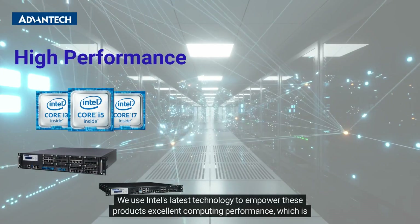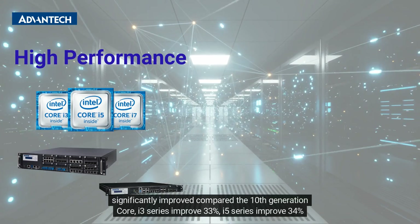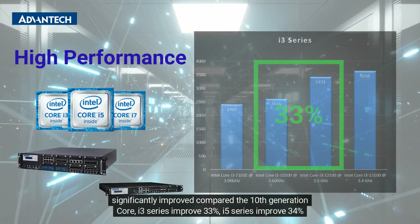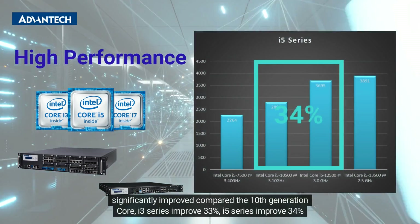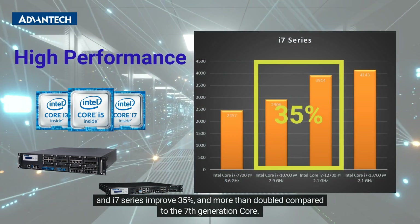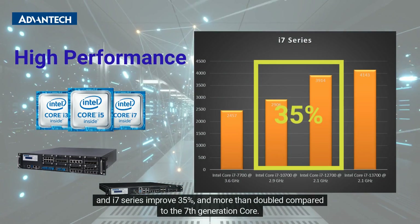Using Intel's latest technology, these products deliver excellent computing performance, significantly improved compared to the 10th generation core — i3 series improved 33%, i5 series improved 34%, and i7 series improved 35% — and more than doubled compared to the 7th generation core.